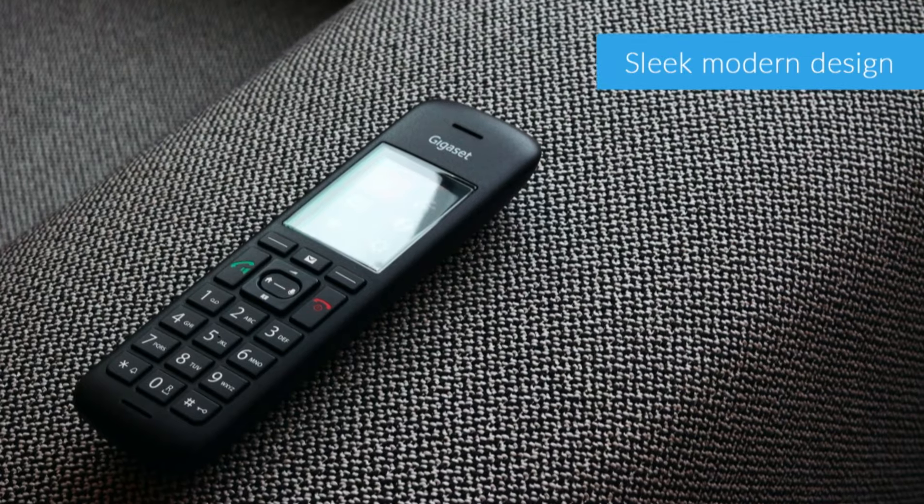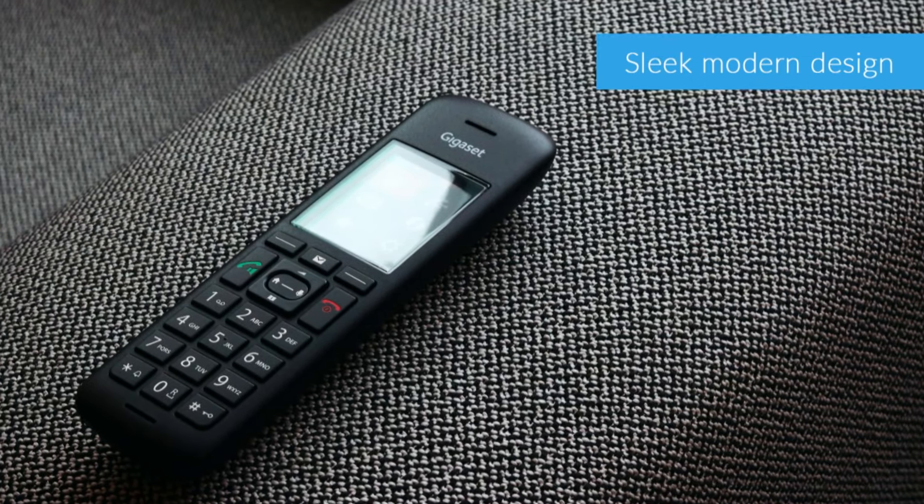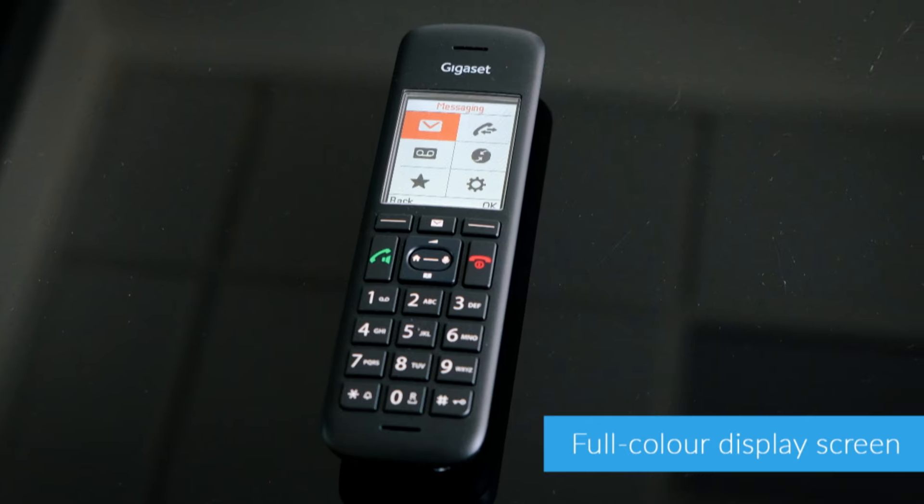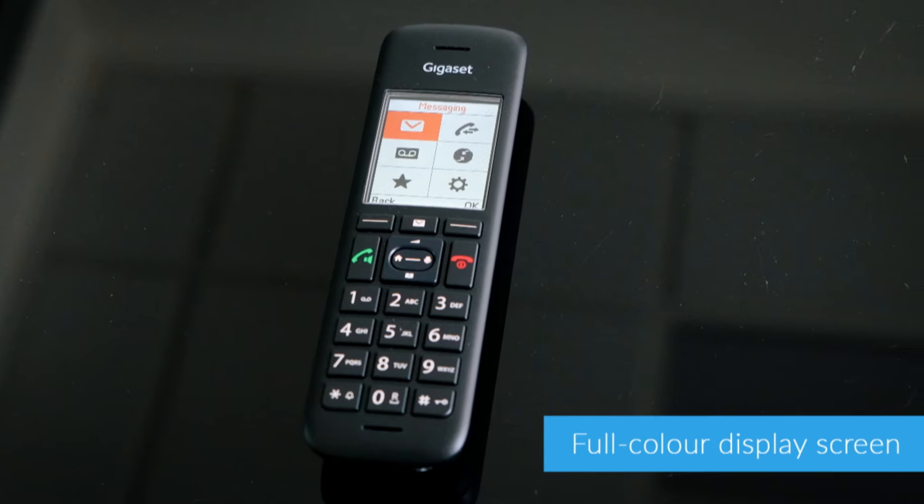The C570 is undoubtedly one of the most stylish home phones on the market, with a slim design and elegant curves. It has a full colour display screen and backlit buttons which are well spaced out and easy to use.